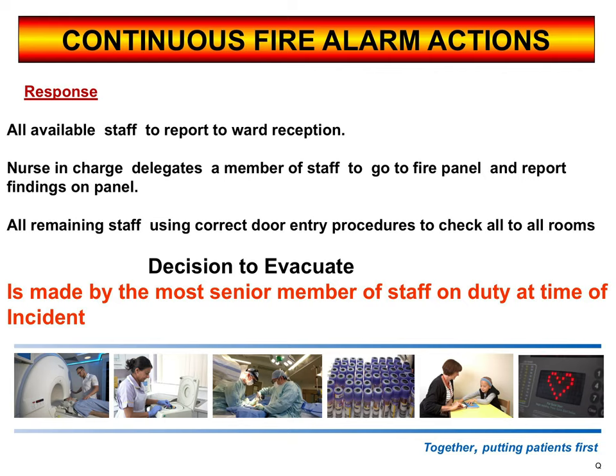The response here is: all available staff will report to the main reception area. The nurse in charge will delegate a member of staff to go to the fire panel and report the findings. The panel will give you information — it will tell you the door number of where the smoke detector has activated. If a smoke detector has activated, it will be indicated by a red light. If there's no fire in that area and there's a red light on the smoke detector, you'll know it's a false alarm. But remember, it could be a fire, so if somebody's shouting a door number down the ward, don't just walk into that room — do your correct door entry procedures. Feel for the heat on the door, open the door very slightly, and if smoke comes out, close that door.